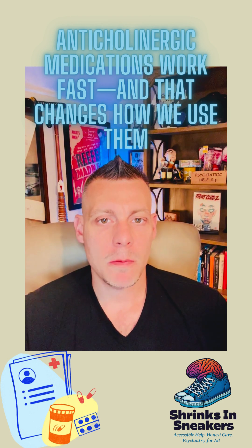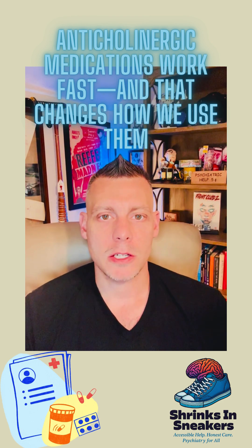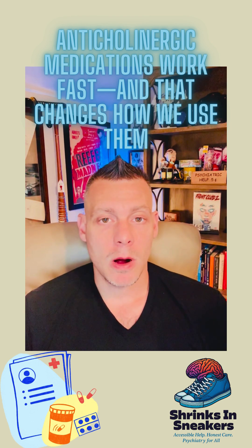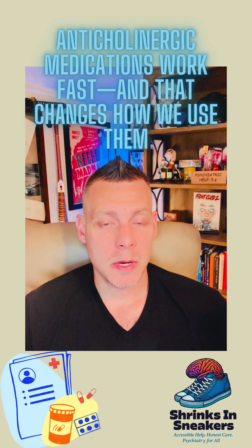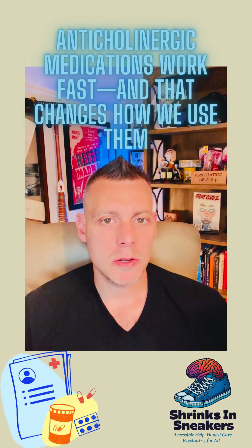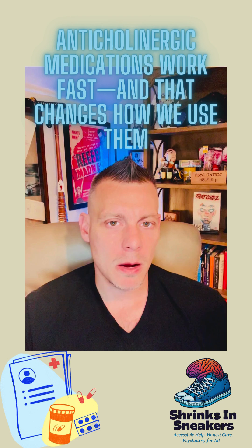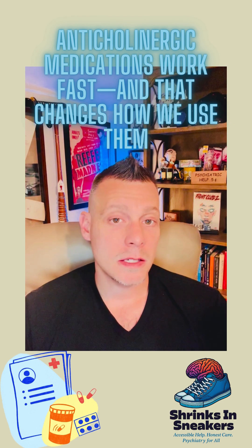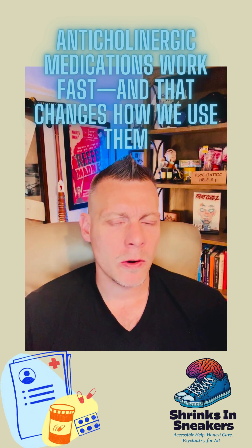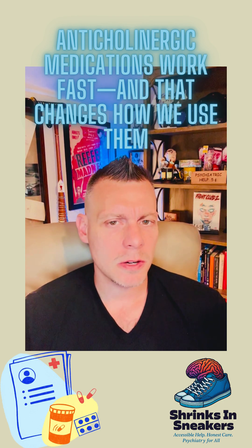Something that people often forget when working with anticholinergic medications is that they work quickly and they don't require a buildup or continuous administration. If you have somebody on the unit who has an acute dystonic reaction, you give them a milligram of benztropine IM and the dystonia resolves — you don't need to keep taking it over and over again to resolve the dystonia.